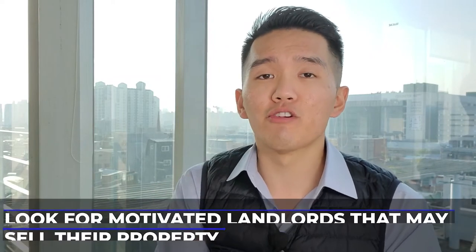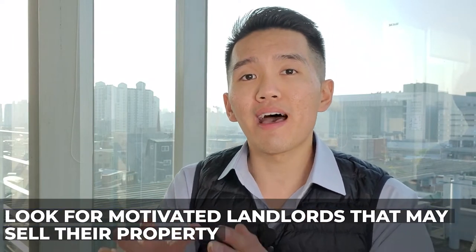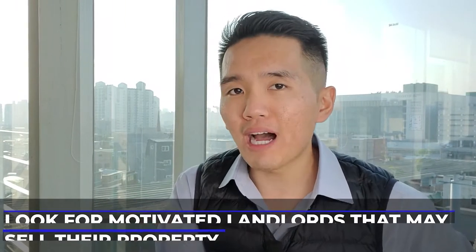Well, you're absolutely right. The logic behind why we're calling for rent signs is mainly so that we can look for motivated landlords that may consider selling their property. Our prime target are individuals that are in their 50s through 70s, individuals that are looking to retire. Some of the telltale signs that I look for are handwritten signs — the classic red signs with handwritten phone numbers.